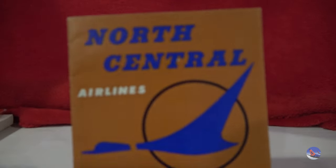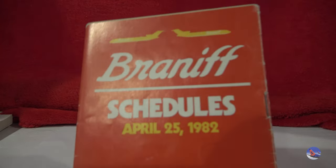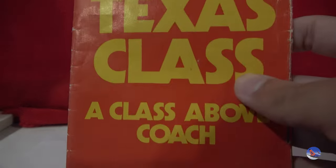Here's the timetable that Gavin helped me find — a North Central timetable, June 1st, 1957. Cost me about $20, but I'd say it's worth every cent because I've been looking for one of those. And I think this is the last timetable that Braniff ever produced — April 25th, 1982 — because they went belly up on, I think it was May 12th of the same year.